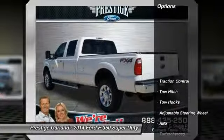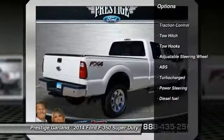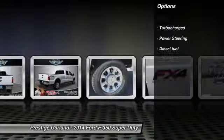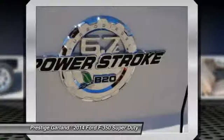Here are some of this vehicle's great options: anti-lock braking system, tow hitch, traction control, adjustable steering wheel, power steering, turbocharged. Come take a test drive today.